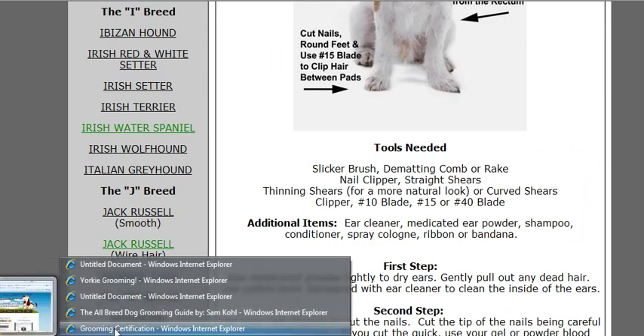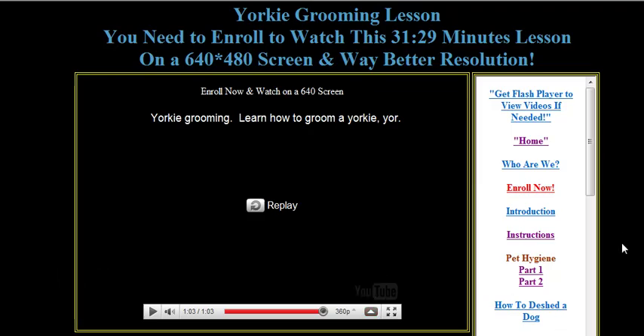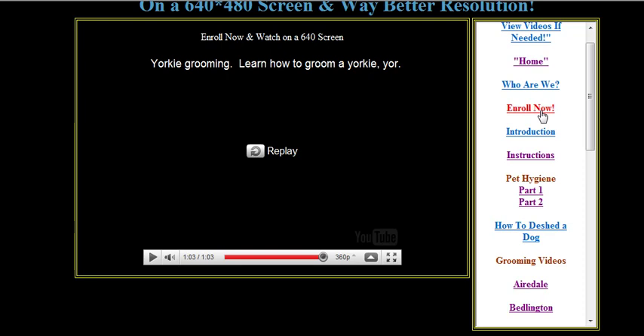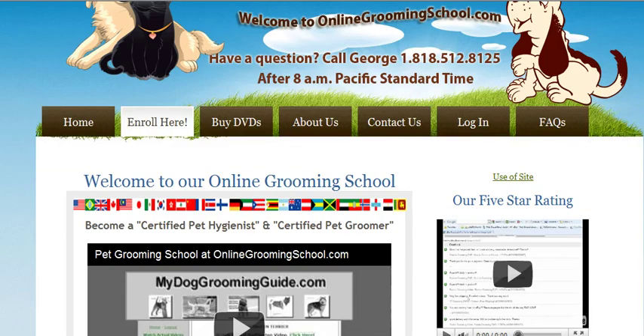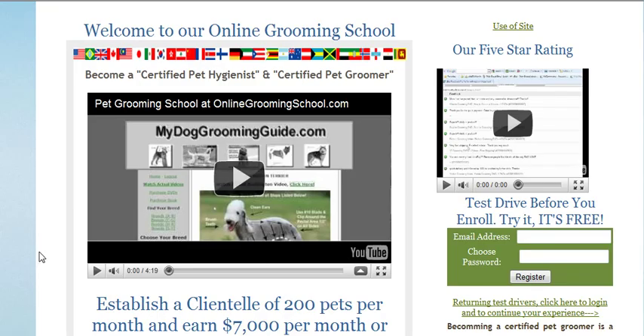Once you're satisfied and you feel that this is a good thing, all you do is click the 'Enroll Now' button. This will take you to the sign-up page, and there we have another video for you — please do watch it. It's always good to know more before you make a decision.